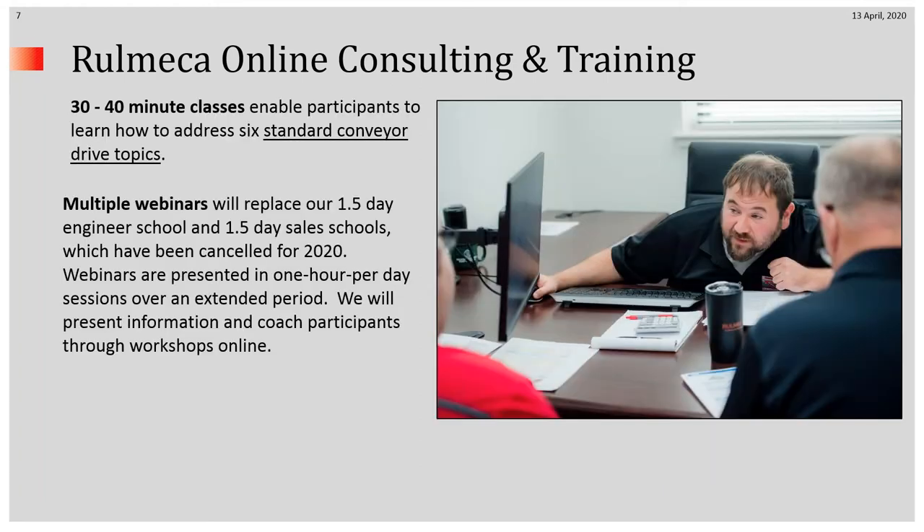Our 30 to 40 minute classes will address one of the six standard conveyor drive topics. Sadly, we have canceled all of our seminars for 2020 because of the virus, and we've replaced them with multiple webinars consisting of one hour per day sessions over an extended period of time.